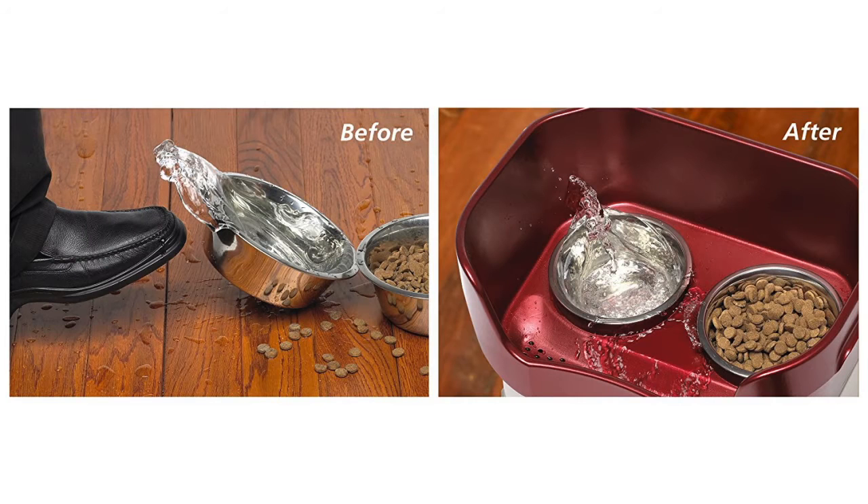The Neater Feeder Deluxe Dog is given a rating of 4.7 out of 5 stars. This product is available in small, medium, and large sizes and comes in prongs, camo green, capexino, cranberry, gunmetal grey, and midnight black colors.